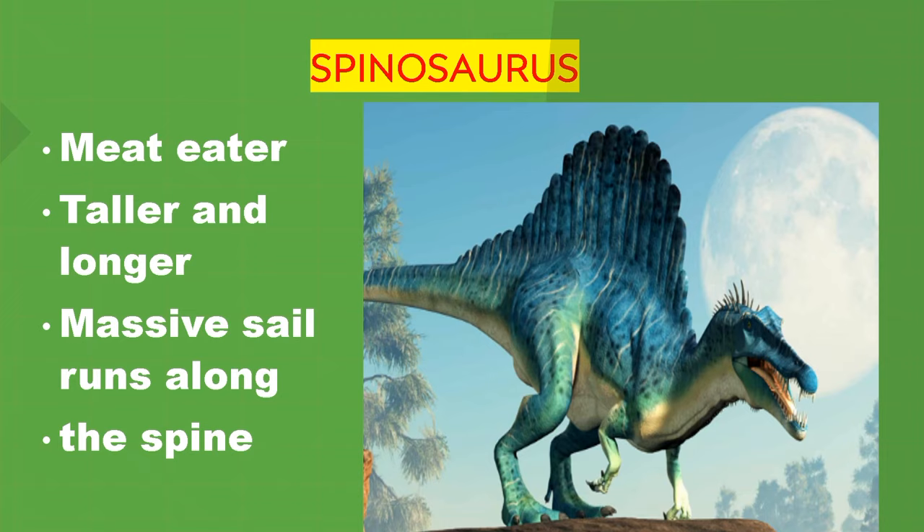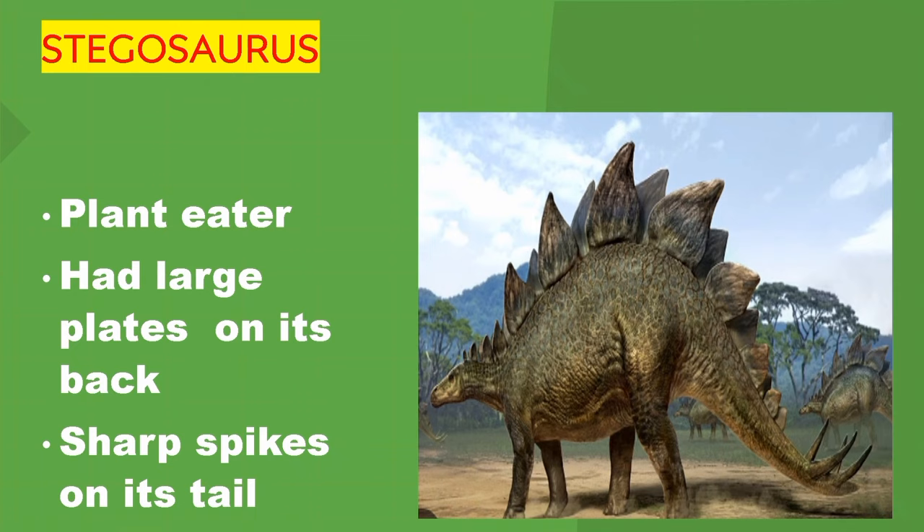Spinosaurus. Meat eater. Taller and longer than most dinosaurs, with a massive sail running along its spine. Stegosaurus. Plant eater. It had large plates on its back and sharp spikes on its tail.